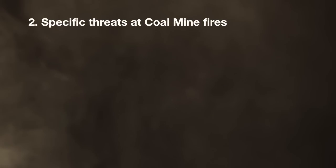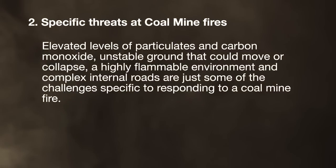Specific threats to coal mine fires: elevated levels of particulates and carbon monoxide, unstable ground that can move or collapse, a highly flammable environment and complex internal roads are just some of the challenges specific to responding to a coal mine fire.